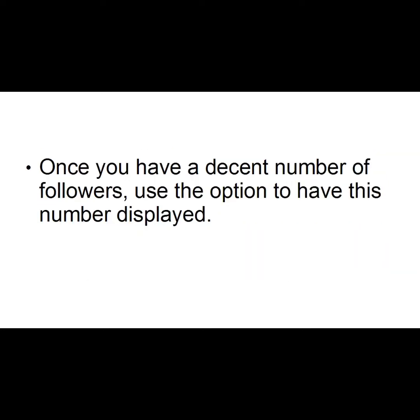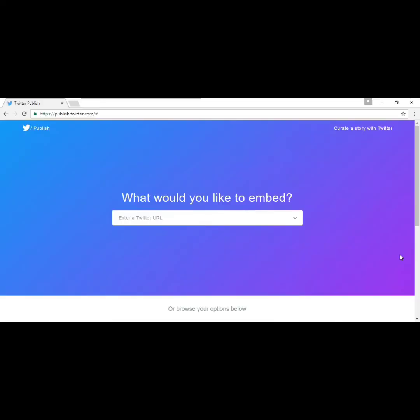Once you have a decent number of followers, you can use the option to have this number displayed, which can be really powerful because people love to follow the herd. You can create a follow button quite easily at publish.twitter.com — just enter your Twitter URL and follow the on-screen instructions.